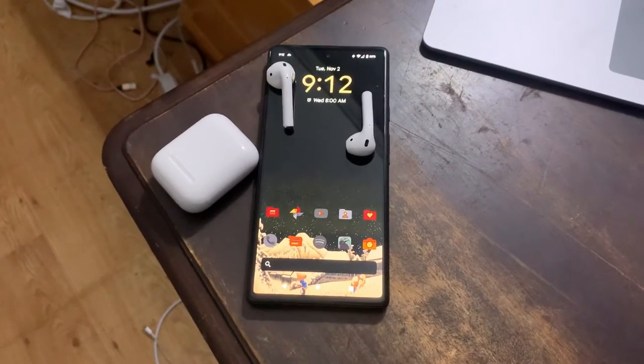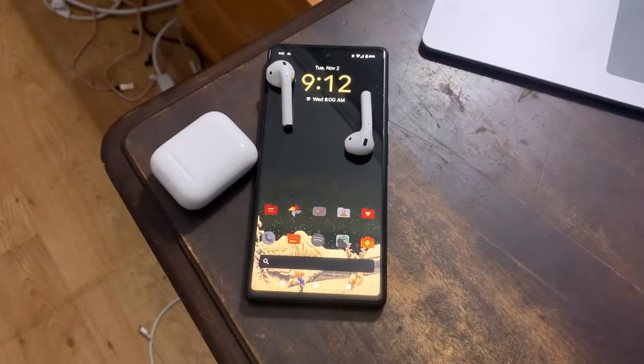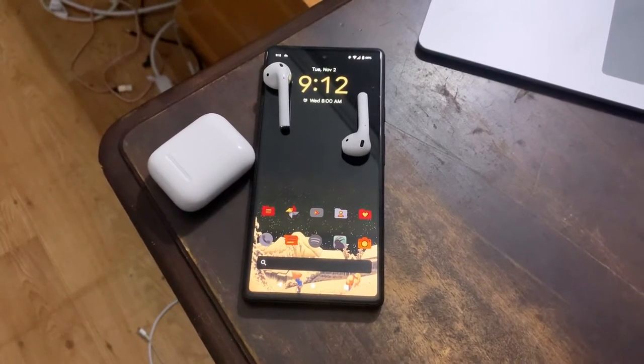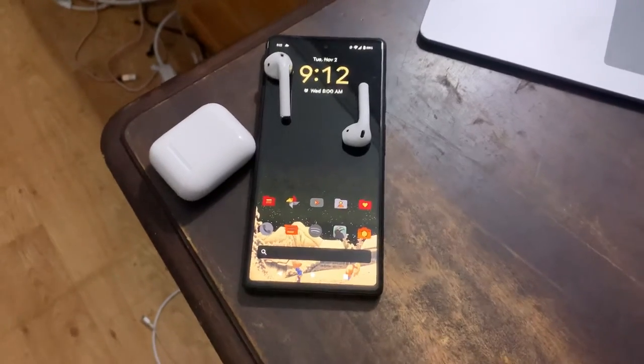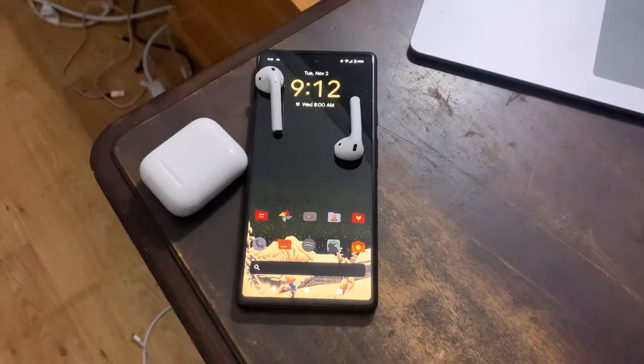My personal recommendations would be the Pixel Buds A Series — they are $99, and they were free for me since I pre-ordered my Pixel.